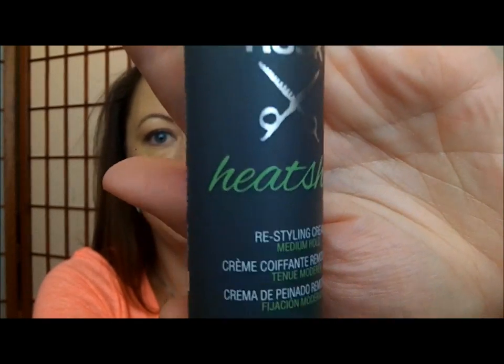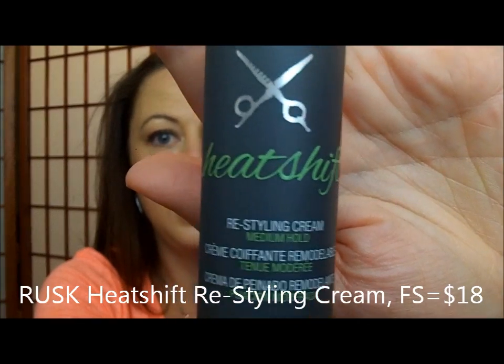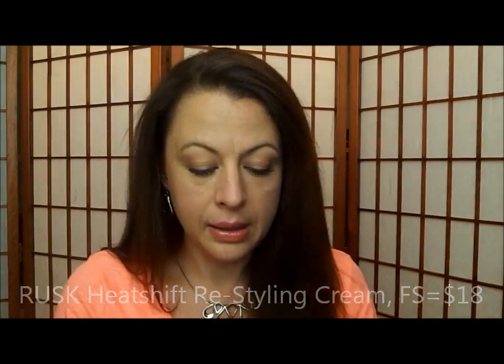Even if I don't love the mascara for some reason, I would like to try some more of their products, and I haven't gotten anything from them yet, so I'm excited to get this. Next is a hair product by Rusk called Heat Shift, and it's a restyling cream. I'm not sure what a restyling cream is. Medium hold, ultra-flexible cream that lets you change up your style without adding product. They tell you to learn more about how to use this innovative styler at birchbox.com/rusk, and I will have to do that because I just don't even know what a restyling cream is.